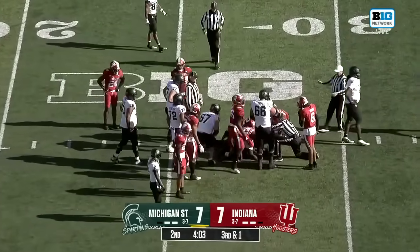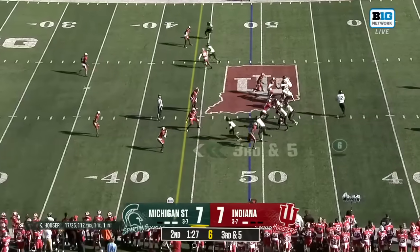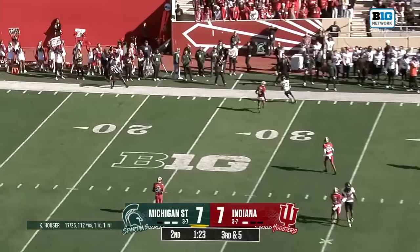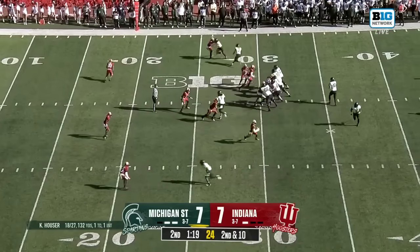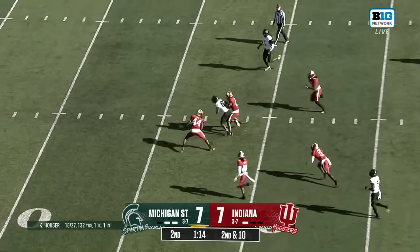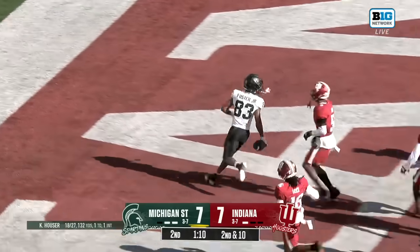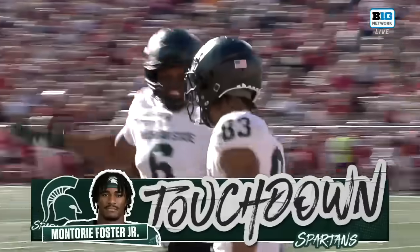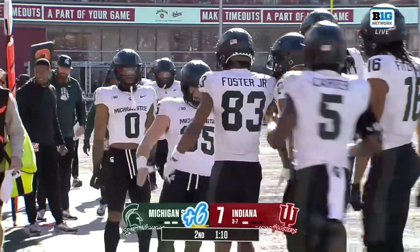Did the ball come out toward the tail end of that play? Indiana wants to keep it for a second straight year. Hauser to the air — Hauser wants Foster and has him. It's held in by Montori Foster, then he broke a tackle and hits the end zone for six. What a play from Montori Foster, and the Spartans are back on top.